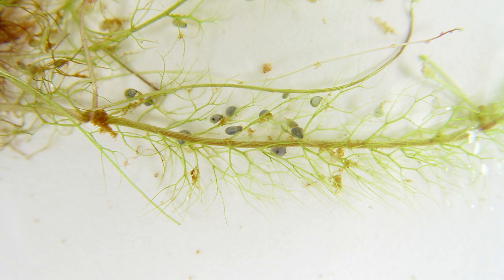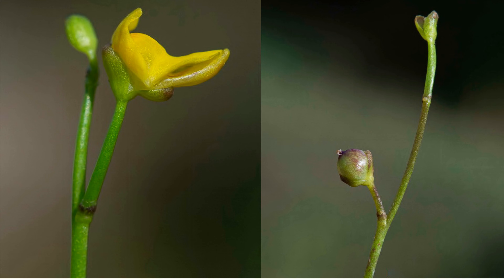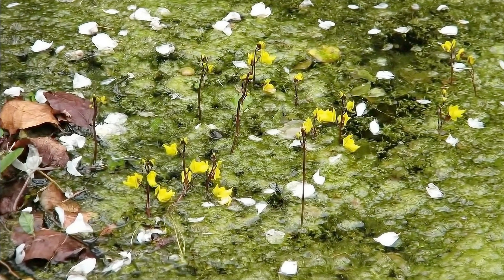Many bladderworts reproduce very effectively asexually through fragmentation or by producing turions — specialized, compact buds that tolerate harsh conditions. They achieve this by dropping to the pond bottom and entering a state of dormancy, regrowing when conditions become favorable. Bladderworts are also unique because they lack true roots; instead, they have submerged branches that grow out from the stem and leaves to anchor or float.